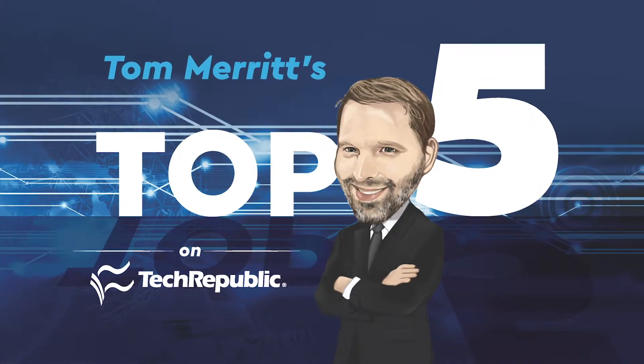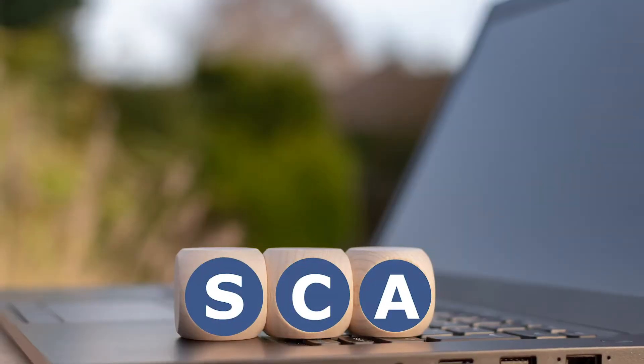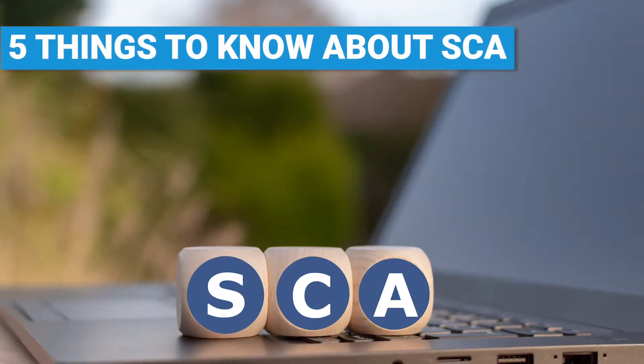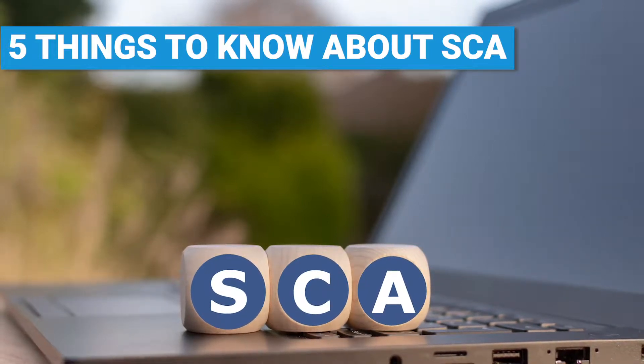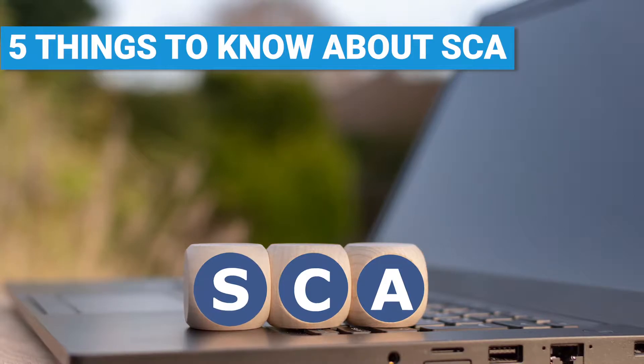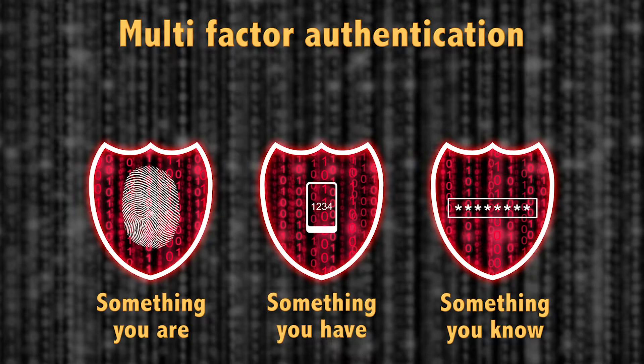I'm Tom Merritt for TechRepublic. Here are five things to know about Europe's Strong Customer Authentication rules. Strong Customer Authentication, or SCA, starts being enforced in Europe September 14th. It requires an extra layer of authentication for online payments beyond just credit card number and address. What do you need to know to get ready? Here are five things to get you started.